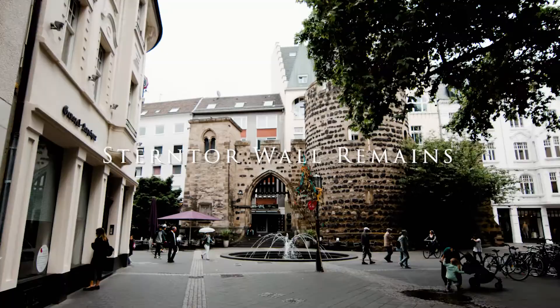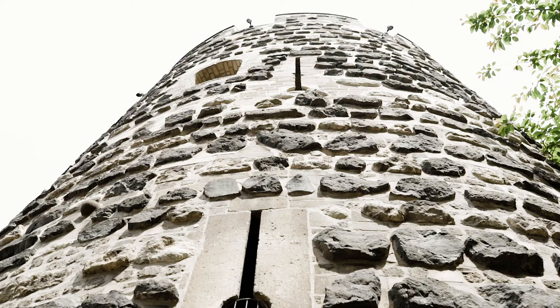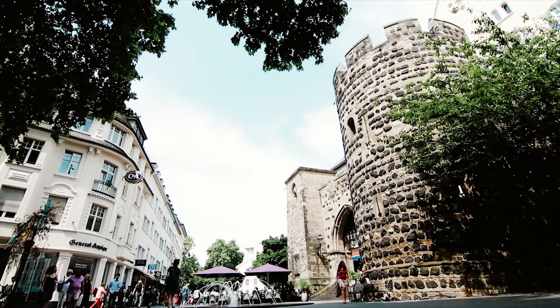Number four is the Sternter Wall remains. It was originally built around 1244. It was a gate reconstructed on remnants of the medieval city wall, and the materials were originally used to build a fort during the first century AD.